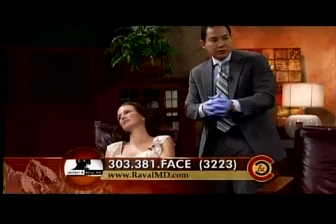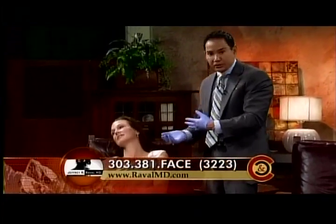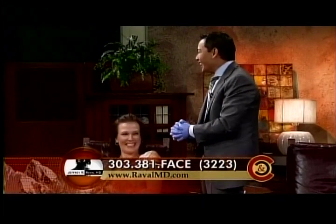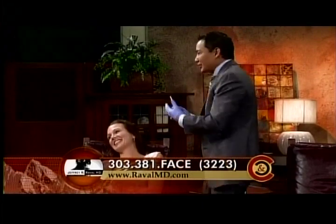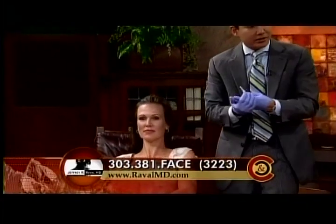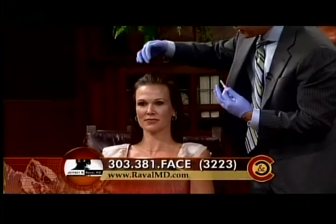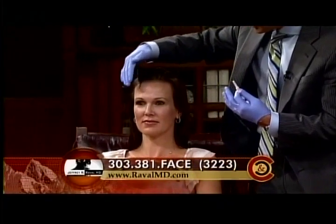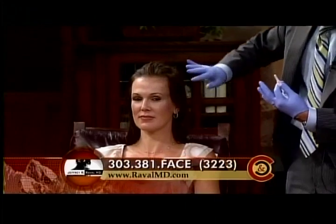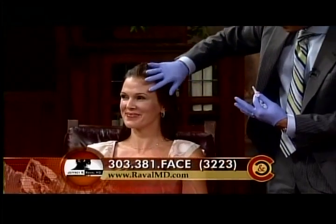Misty's been coming to us for a few years now. Last week we actually did her temple injection on her right side, and you can see it's just a fuller, more youthful look versus this side, which still looks good but is just a little bit more hollowed out — something that happens as we get a little bit older.